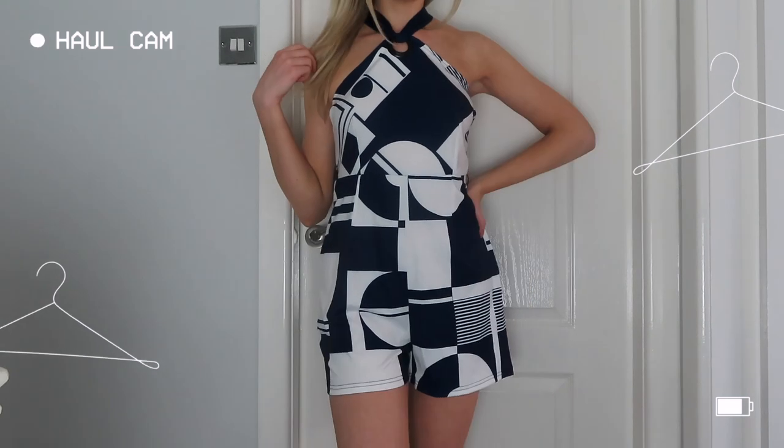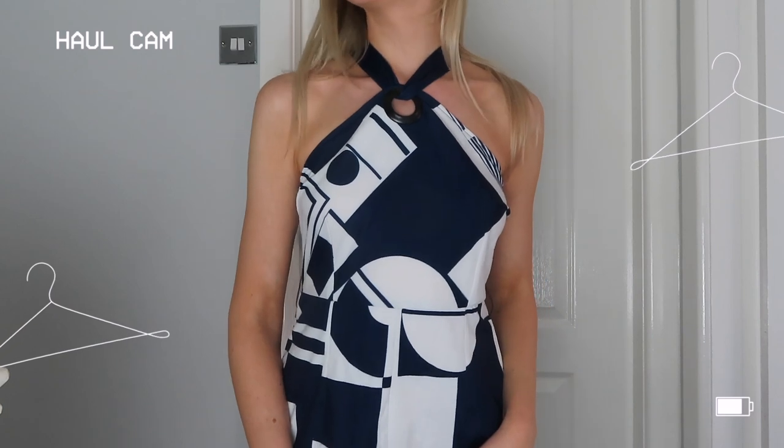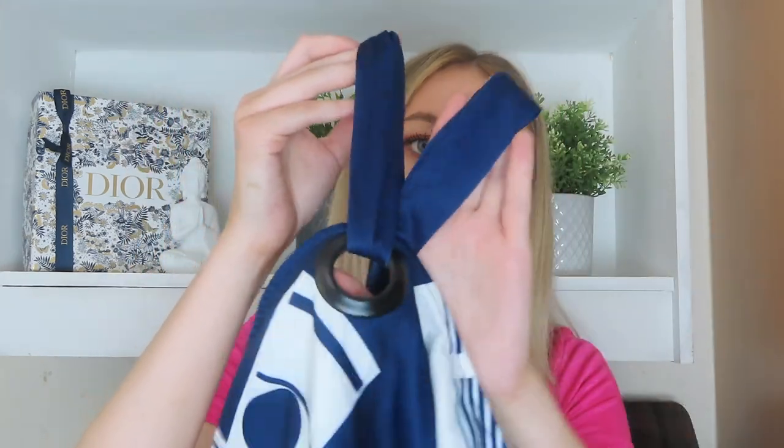So it is this little blue and white playsuit with a really nice funky geometric print. The top has a triangle neckline that goes into a halter neck with a little ring at the top, similar to one of the first things I showed. It has a zip up the back and in the bottom it goes into little shorts.